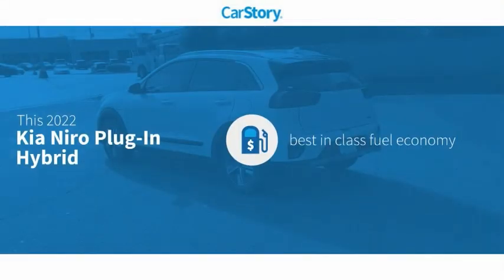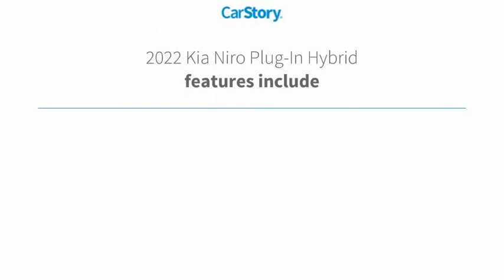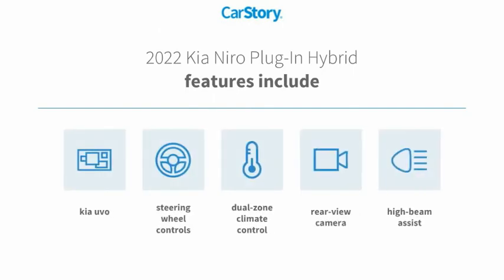Car Story Research indicates this vehicle as having best-in-class fuel economy. Features also include rear-view camera, steering wheel controls, and high-beam assist.